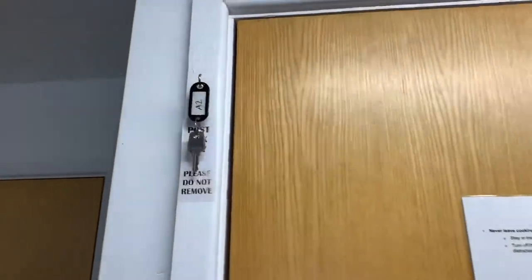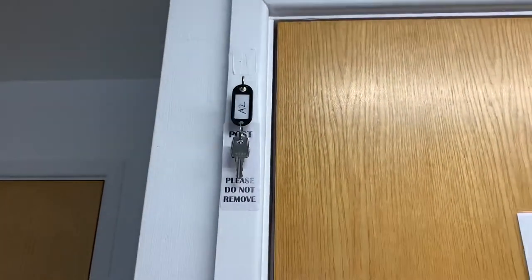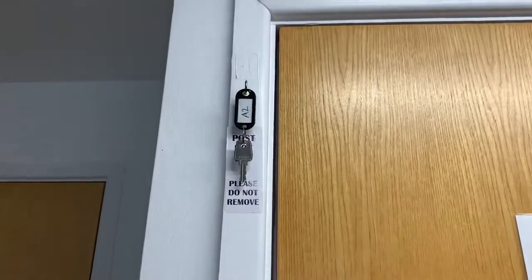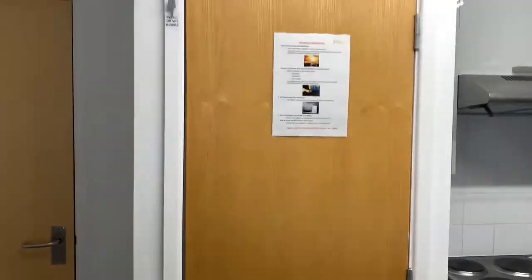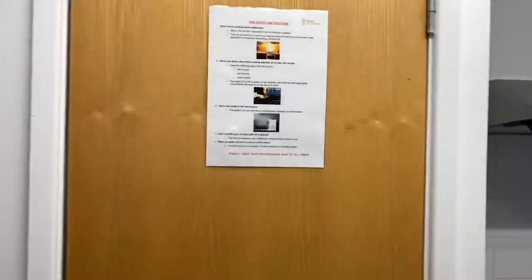You will see on this door your post box key. You can use this to open your post box but please return it when you're done. There is some very useful fire safety information on this door — please familiarise yourself with it.